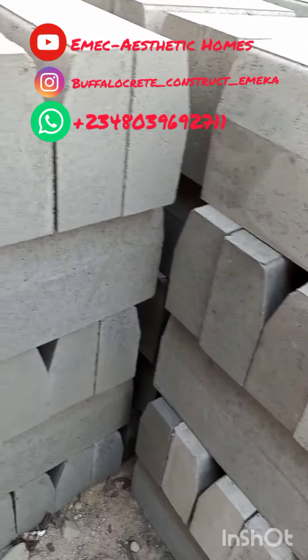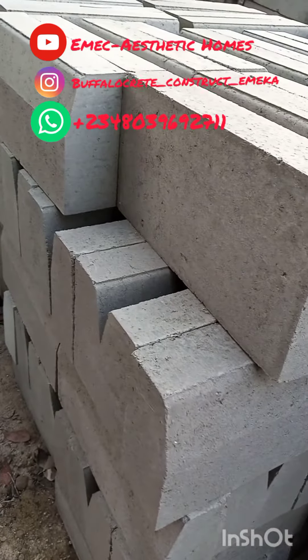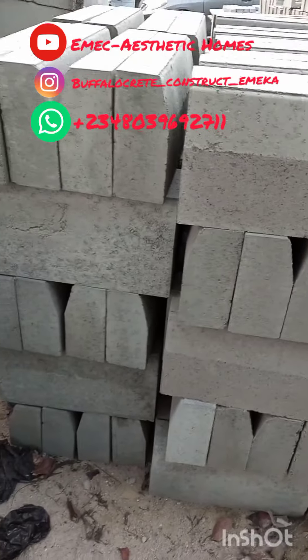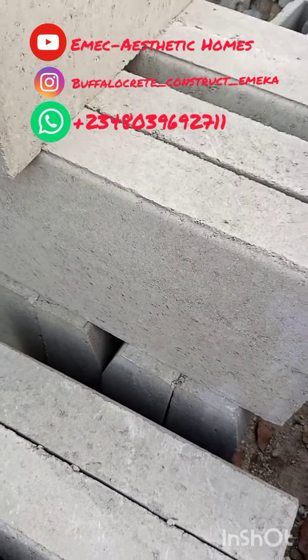We don't miss. This is 40-mold hydraulically mechanized. You can see how beautiful they are — well aligned, so strong. Strength and aesthetic.